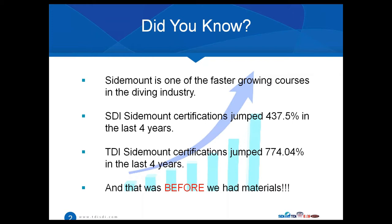In 2011, the SDI sidemount certifications jumped 437.5 percent — that is from 2011 to last year. That tells us that sidemount is not only for people doing technical dives, mixed gas, overhead environments, wreck penetration, cave, cavern — there's also a large amount of people who are just doing sport and recreational diving participating in sidemount courses as well.